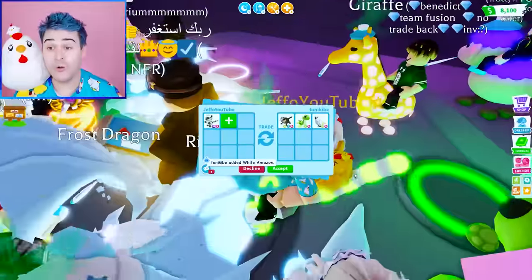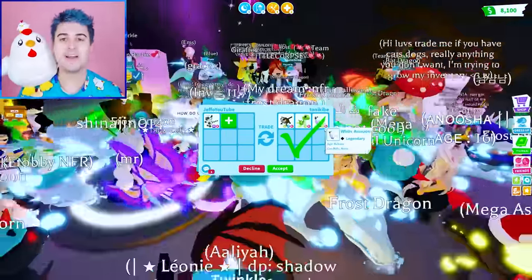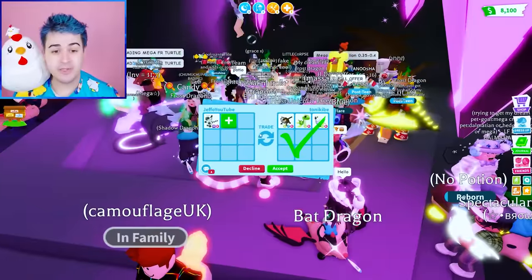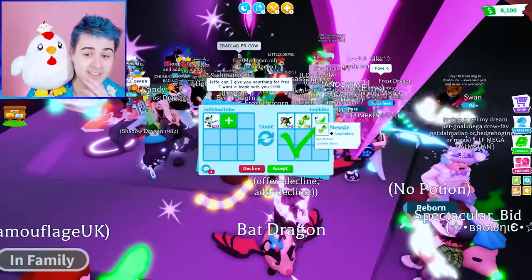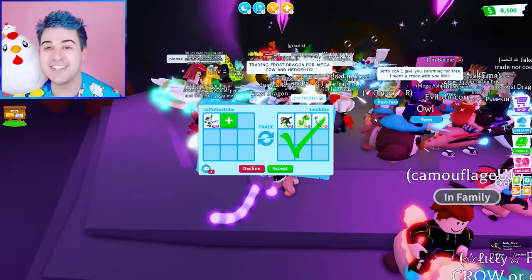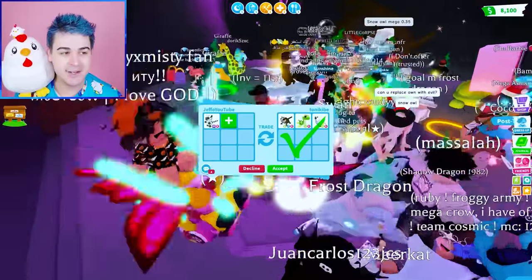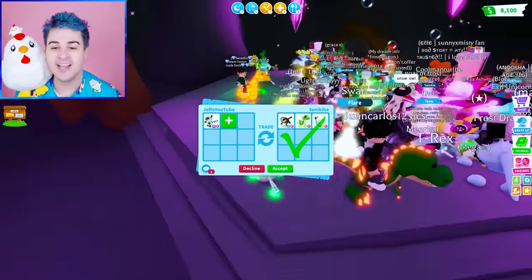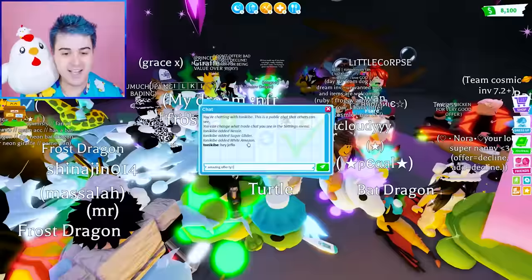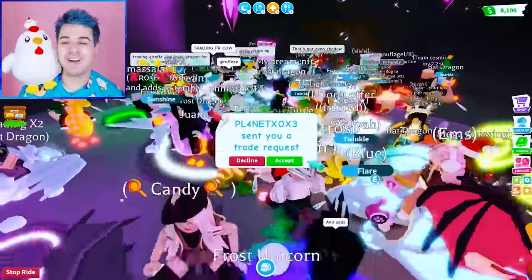Trading the Mega Neon Lemur — a Mega Giraffe! We're not sleepy anymore. A Neon Nessie, Neon Sugar Glider, and a Neon White Amazon. To me this is worth more than an evil unicorn. I feel like this could be a W, but after that person offered the owl and the frost dragon, I'm thinking maybe we try to get a better trade. Froot Loops, what do you think? I think maybe we keep looking.